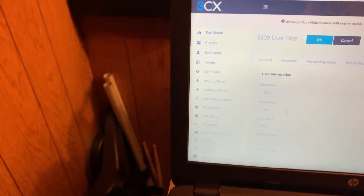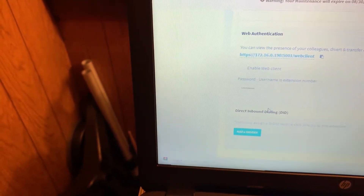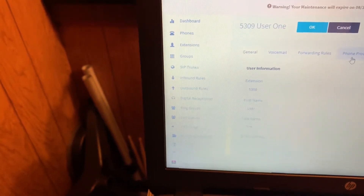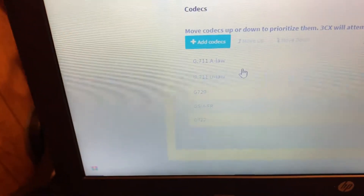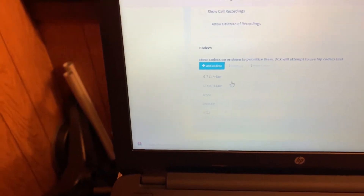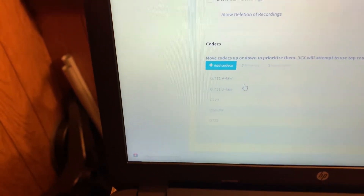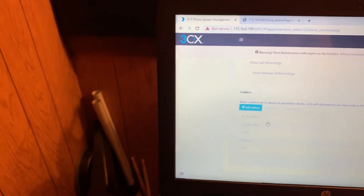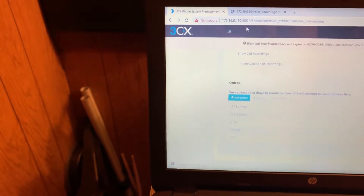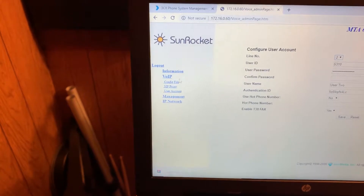I had to set up each extension with a username, password, and authentication ID. I disabled the web client so other people couldn't come in, and provisioned it so the protocols in question were the ones I wanted. Both extensions are configured with G.711a and G.711u — I had a little bit of luck with G.711a, maybe just luck of the draw. SIP and VoIP are not really my forte, so everything I set up here is just what I learned.